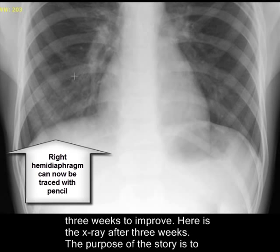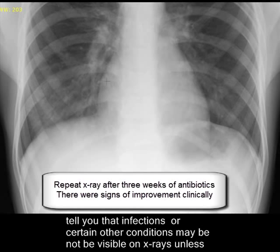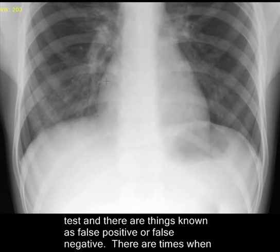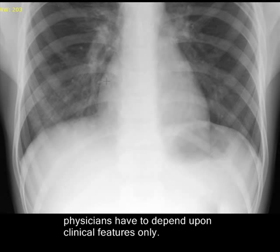The purpose of this story is to tell you that infections or certain other conditions may not be visible on x-rays unless they are able to make an impression. There is a degree of sensitivity of each medical test, and there are things known as false positive or false negative. There are times when physicians have to depend upon clinical features only. Thank you very much.